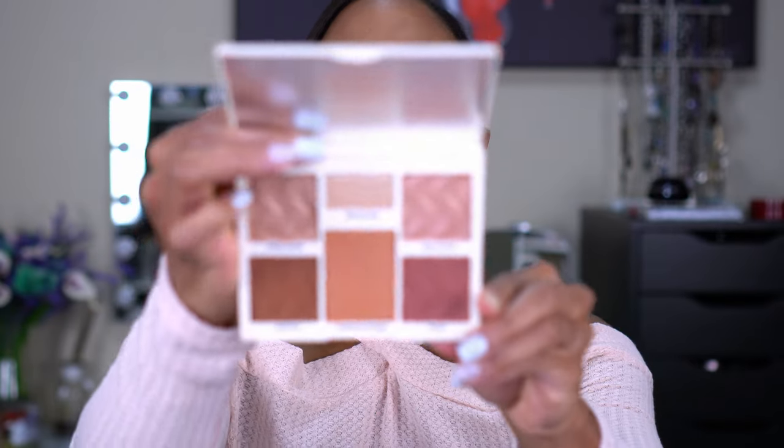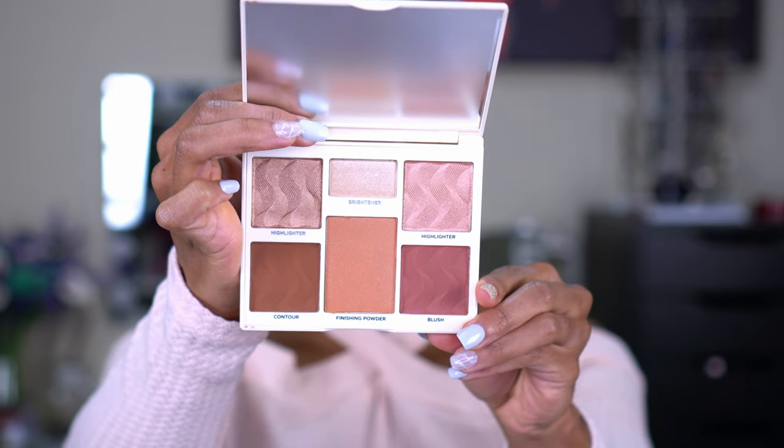I was so excited to find this — I have eyeballed this ever since it came out. I'm sure it was like 40 bucks full price but I didn't want to pay for it. This is the Cover FX Perfector Face Palette — I literally was like there's no way I'm passing this up. This was on sale at TJ Maxx for $13. It is a full face palette — it comes with a contour, a blush, a finishing powder, a highlighter, and a brightener. I love how deep these are. I was looking for another face palette once I run out of my Tarte and Makeup Shayla collaboration one. I think these shades are absolutely gorgeous.